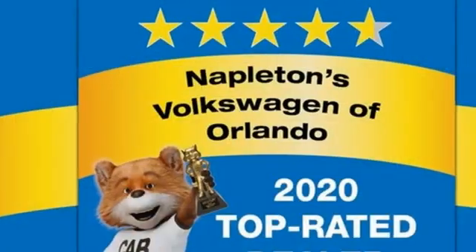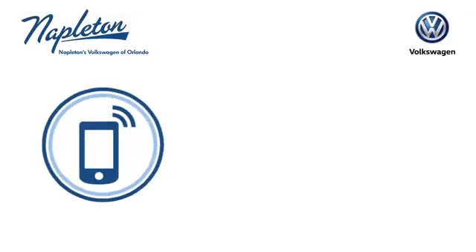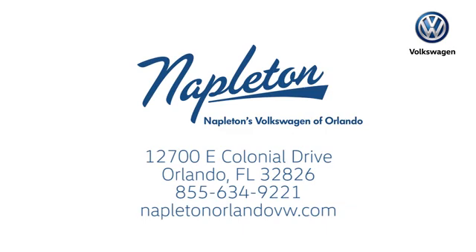Enjoy every drive in a Volkswagen. See what it can do for you when you take it for a test drive. Call or stop in to Napleton's Volkswagen of Orlando today. We're conveniently located at 12700 East Colonial Drive in sunny Orlando. We look forward to serving you.